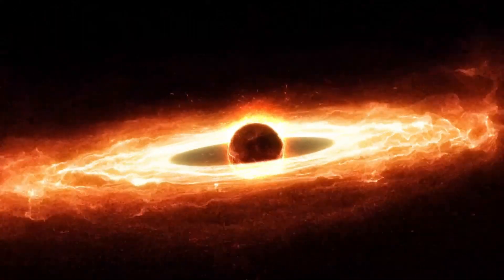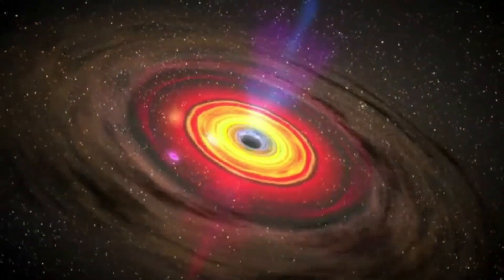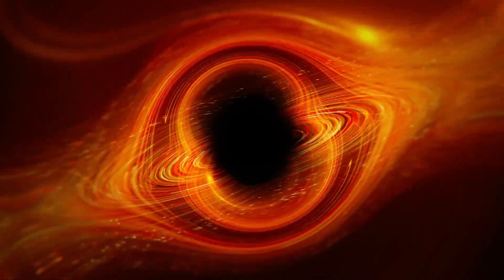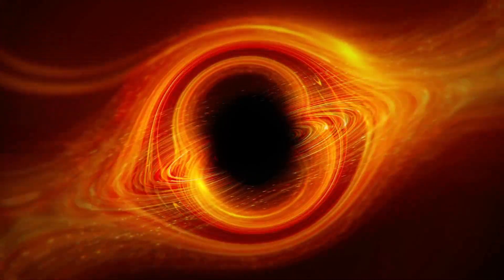In 1916, Albert Einstein published his theory of general relativity, which predicted the existence of black holes. At that time, the idea of black holes was purely theoretical. It took another 50 years for the scientific community to discover evidence that black holes really exist.